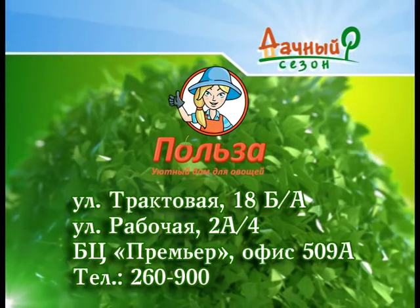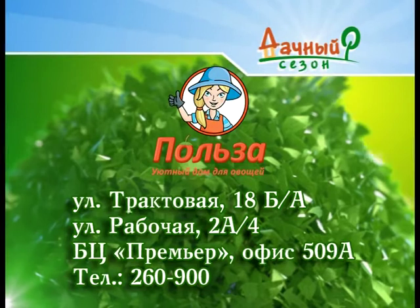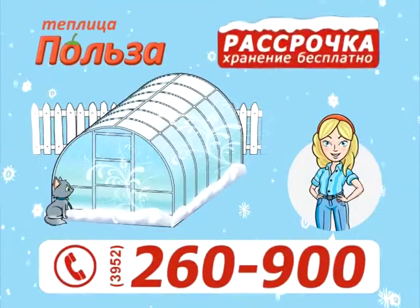Купите уютный дом для ваших полезных овощей по адресам: улица Трактовая, 18Б/А; улица Рабочая, 2А/4; бизнес-центр «Премьер», офис 509А. Телефон: 260-900. Теплица «Польза» в рассрочку без переплаты.